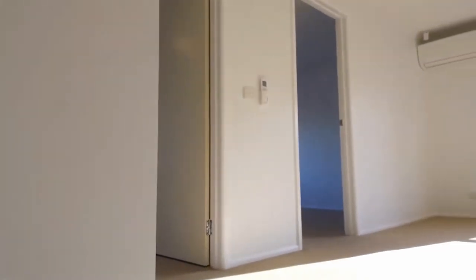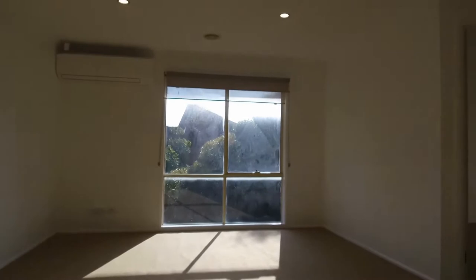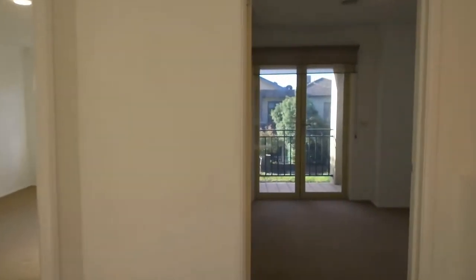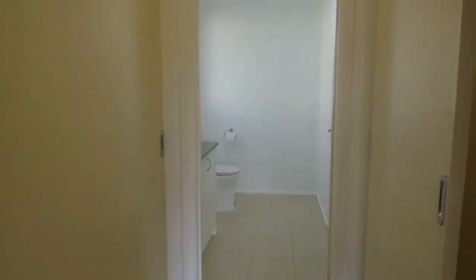As we get upstairs, the first thing you get welcomed by is a private retreat with air conditioning and heating — really good size. You've got two king-size bedrooms. This one that we're going through right now is the master bedroom with access to a private balcony. You've also got a double built-in wardrobe, one of which is walk-in.